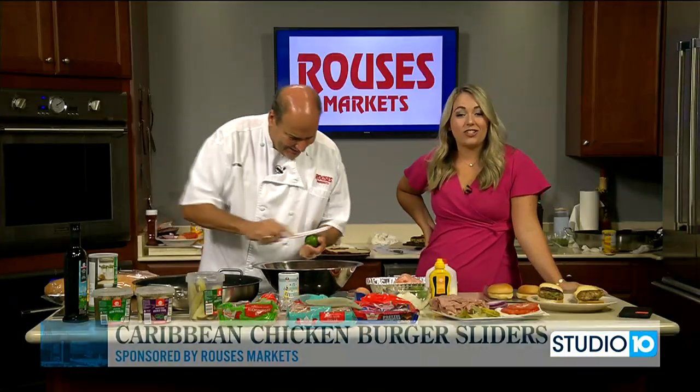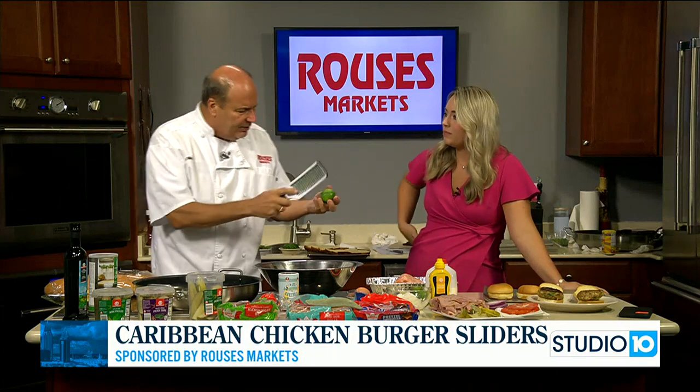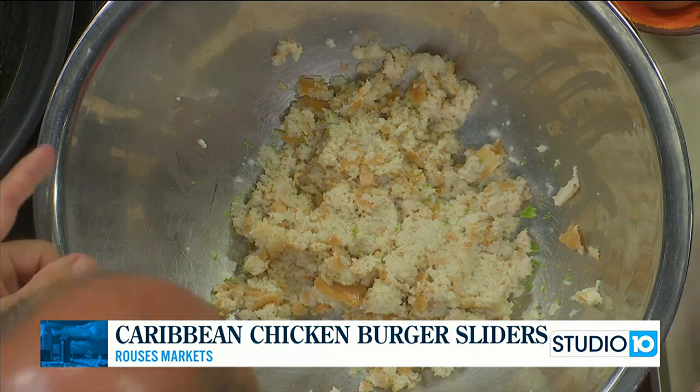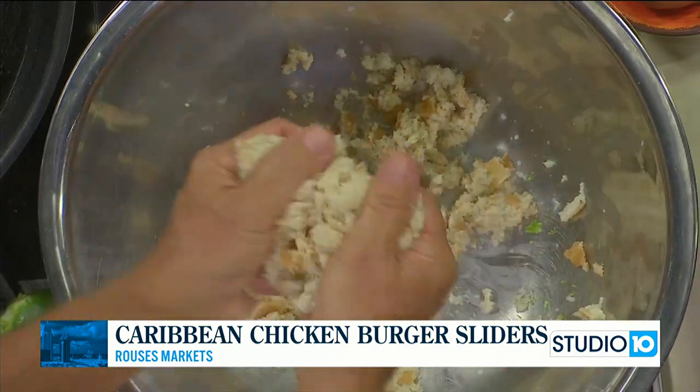That is exactly right. I just got to try a little bite of this — absolutely delicious. So what are you doing right now, Nino? I'm just zesting my lime in there. This is Caribbean chicken — you can check out the recipe at Rouse's.com and Fox10TV.com. I've got my milk and my bread; that's going to be the base, that's going to put moisture in.